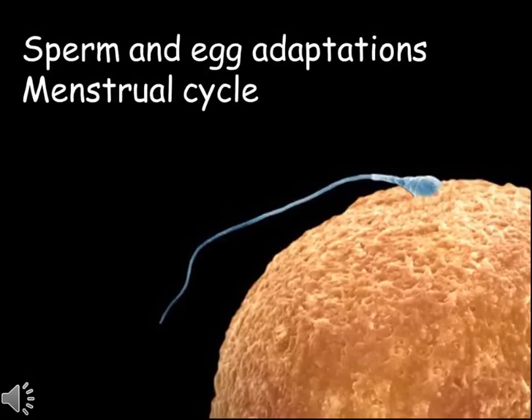Humans, as with most animals, reproduce sexually. This means the offspring are a genetic combination of two parents. This video will look at some aspects of how this happens. We'll look at how sperm and egg, the sex cells, are adapted to their specific roles, before looking at how a female's menstrual cycle is controlled by different hormones.